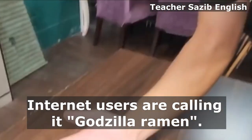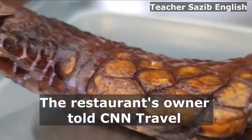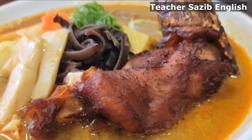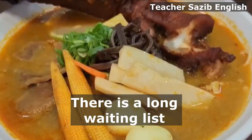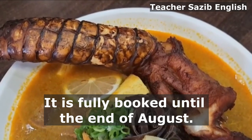Internet users are calling it Godzilla Ramen. The restaurant's owner told CNN Travel that the ramen is very popular. There is a long waiting list to eat at the restaurant, and it is fully booked until the end of August.